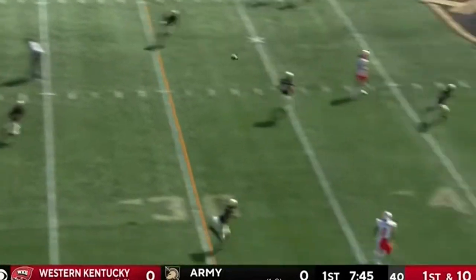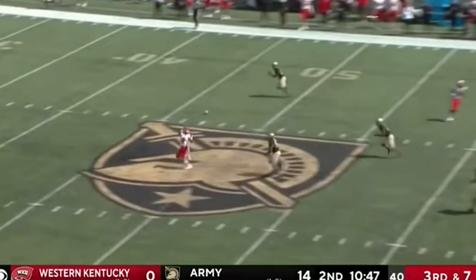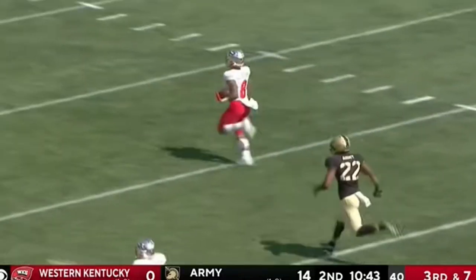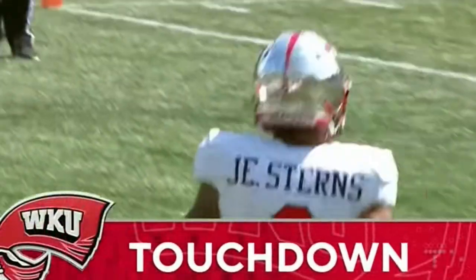Andre Carter trying to get off the edge, but it's a wide open play for Stearns. He cannot put the defense right back on the field. Zappi settles in the pocket, wide open. Stearns racing past the secondary and he races for a touchdown. 73 yards just like that.